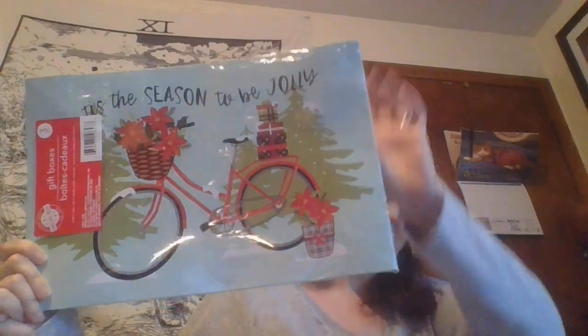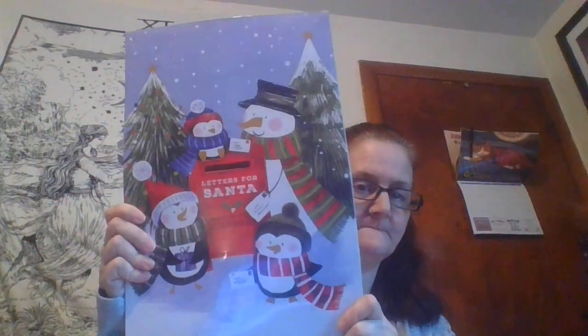I got 'Tis the Season to Be Jolly' gift boxes — you get three packages. I don't know what the middle one's gonna look like, I don't want to open them yet. And then I got these ones too — I really don't want to open them yet to find out what the middle ones are.